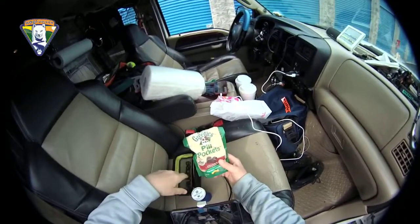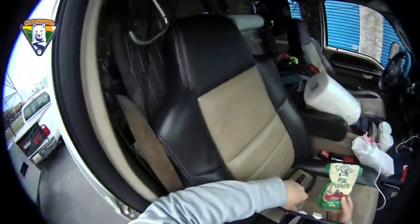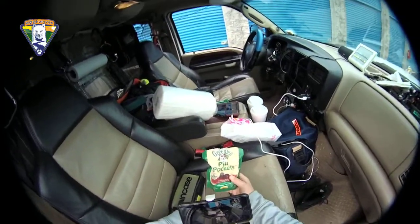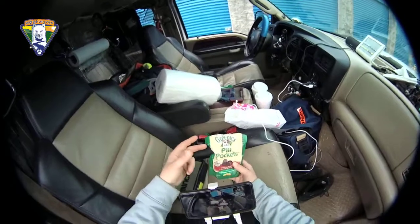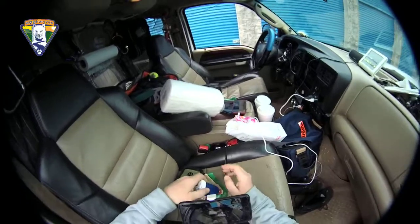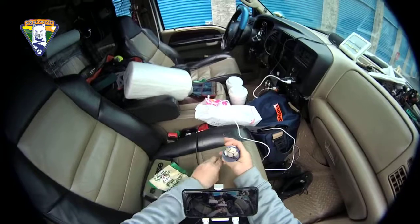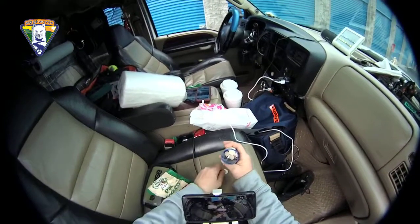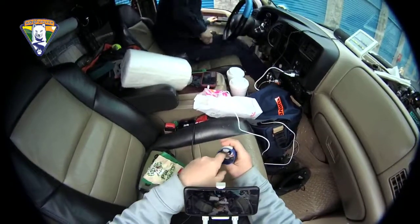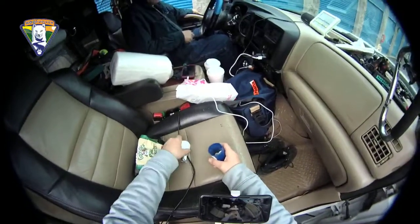I use a product called pill pockets — you may or may not be familiar with this if you're new to having dogs. It's extremely easy for most dogs to take medications; it's basically a pliable dog treat that you can wrap the pills in. Some dogs — I've had one in the past — will pick the medication out. There's another solution called a pill popper, which is almost like a syringe where you push it and it pops the medicine down the dog's throat. I'm going to give her three meds and explain each one.